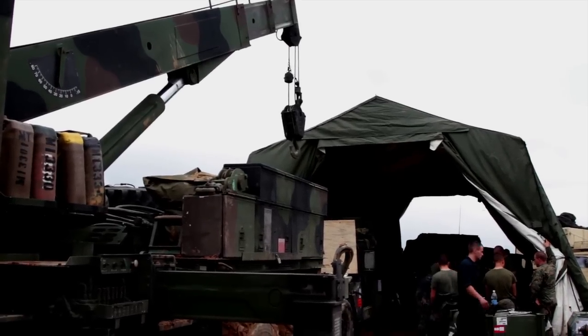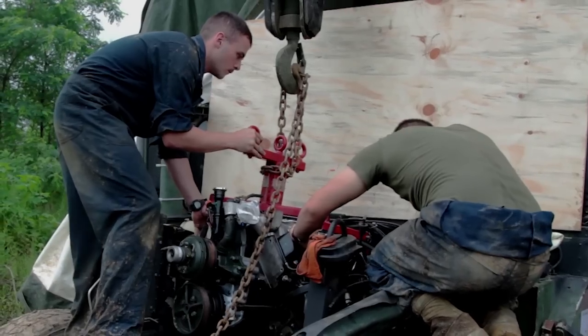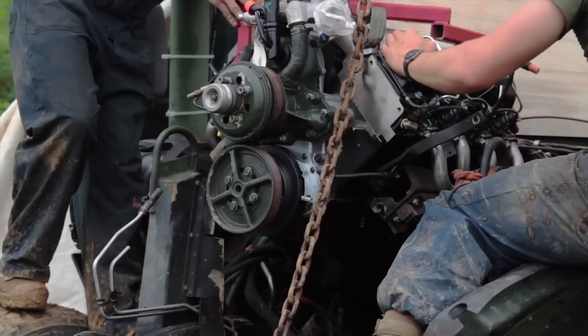In order to put the engine back into the Humvee, first you have to take it out of the crate that it comes in, which we use the wrecker here to lift it up, and then we set it into the engine bay and bolt it down.